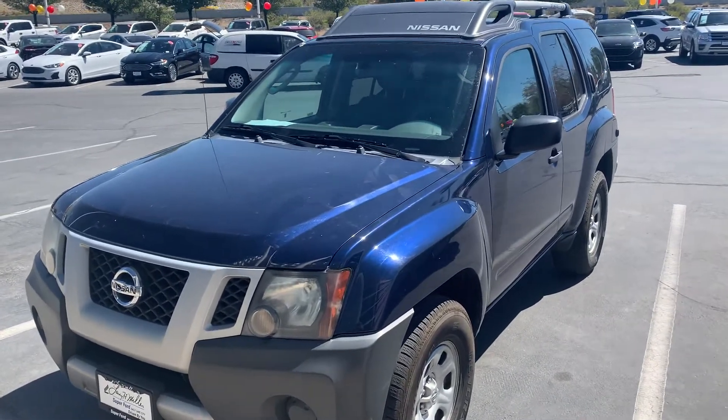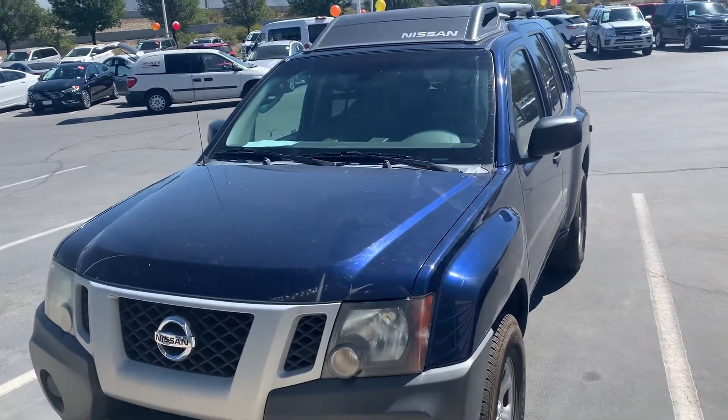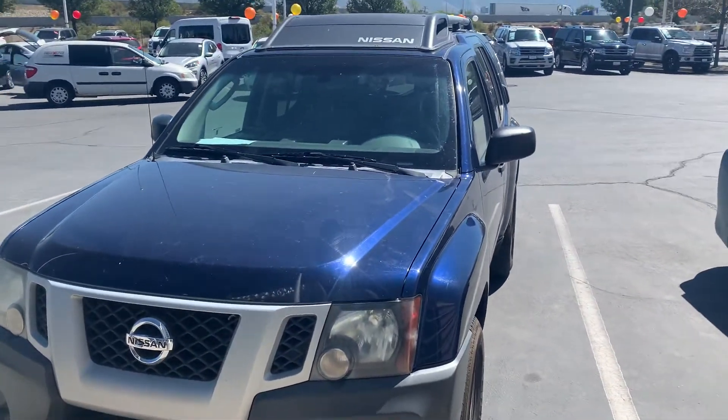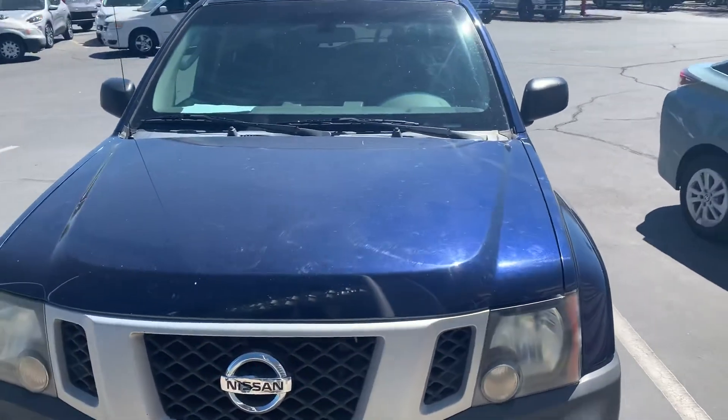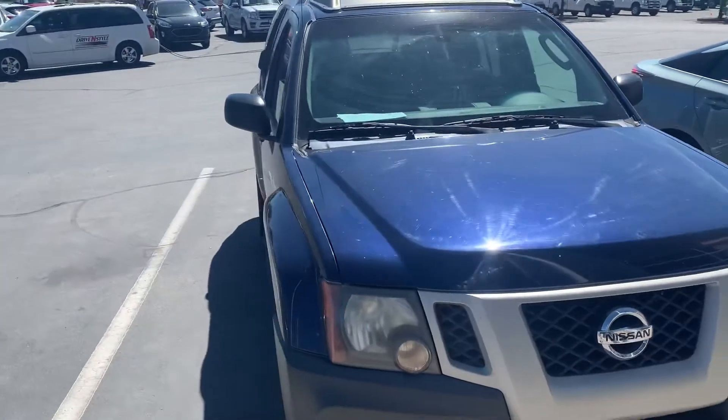Hey y'all, Will Shields here, Larry Miller Super Ford. I'm going to bring you a pre-sneak peak. Now the reason I say it's a pre-sneak peak is this 2010 Xterra has been properly inspected for sale on my front lot.